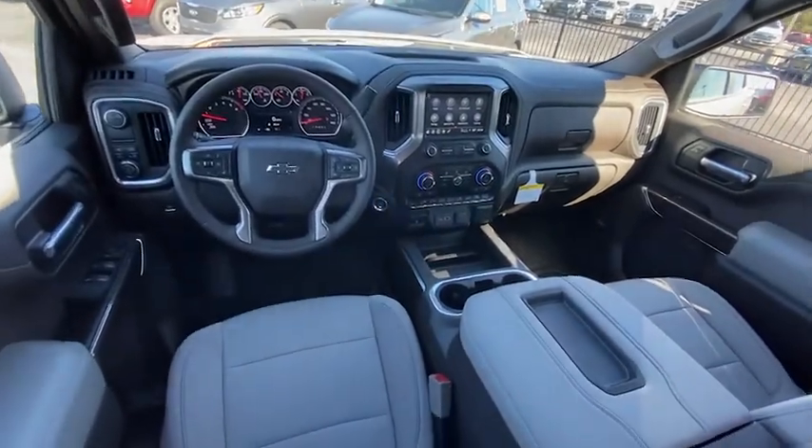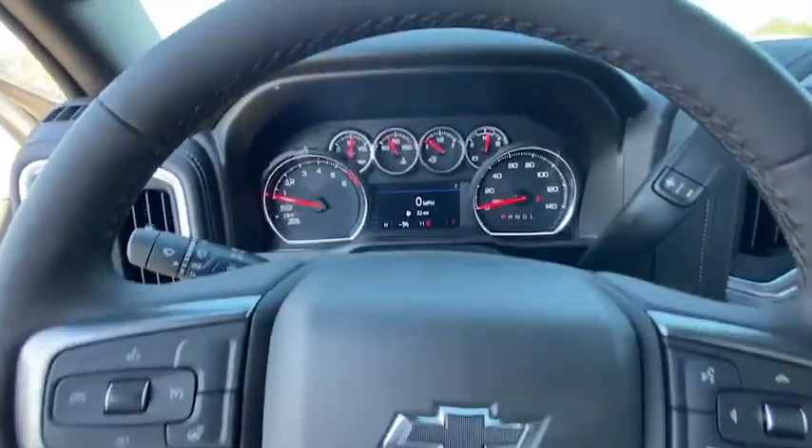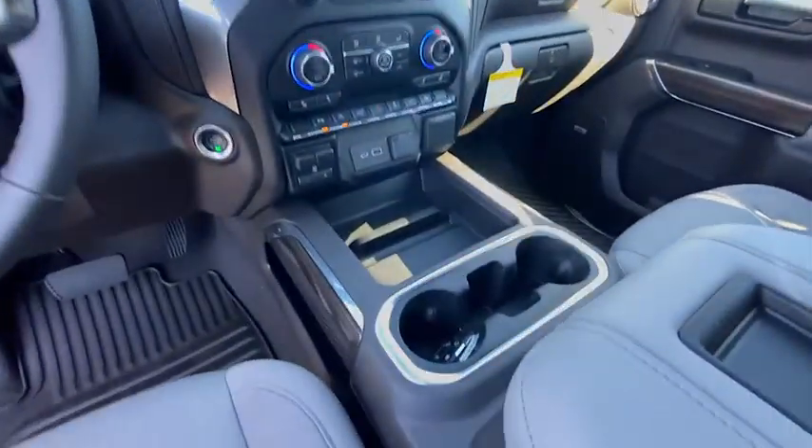Fog lights, heated steering wheel, heated front seats, electronic stability control, power door locks, rear window defroster, trip computer, security system, drive-a-load.